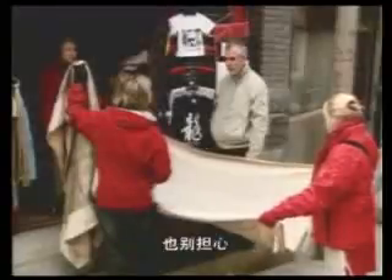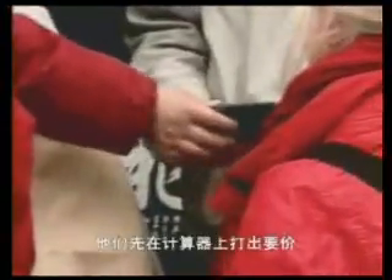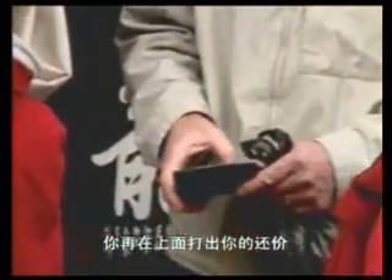Don't worry if you can't speak Chinese. Most Beijing merchants have another way of communicating — the calculator. They punch in a starting price and show it to you. You negotiate by punching in your own number. Money truly is the international language.